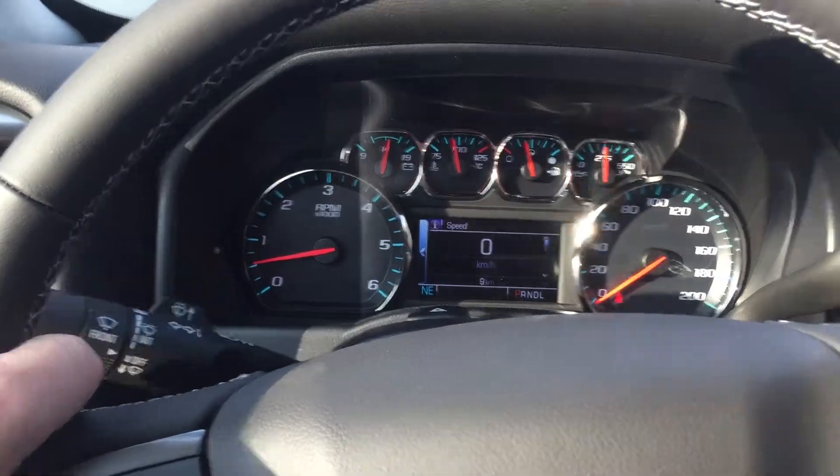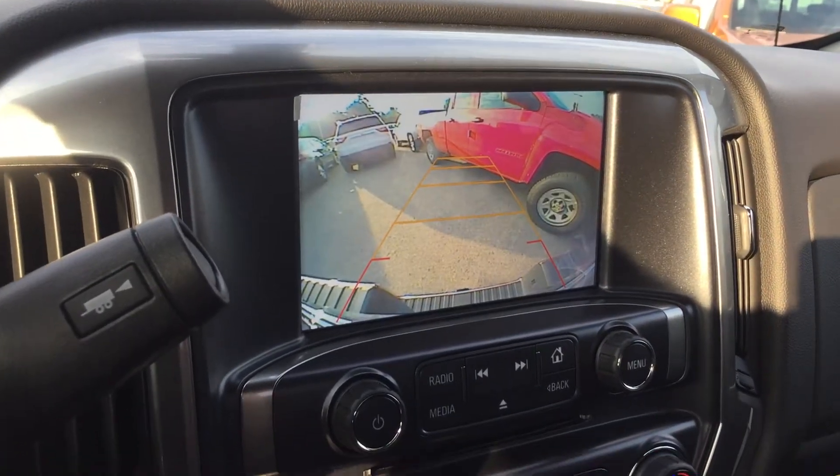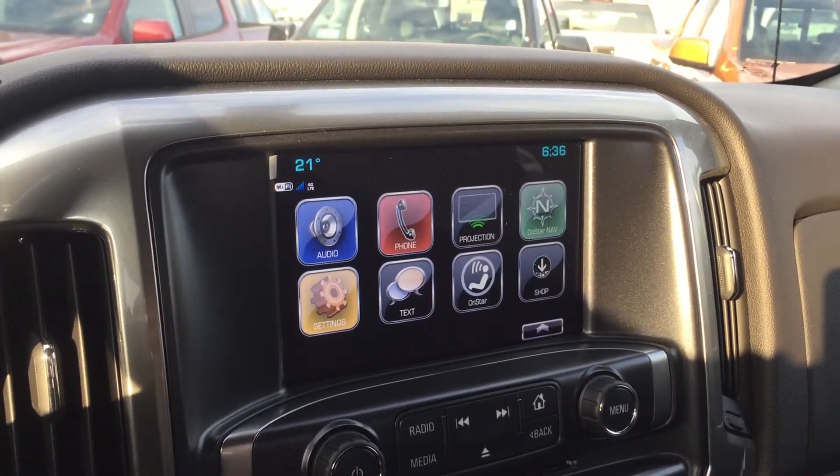Signal, wiper operation, tow/haul mode right there. Put the vehicle in reverse and you get a rear view color camera view with dynamic grid lines. Time, temperature, audio, and phone projection on the display.